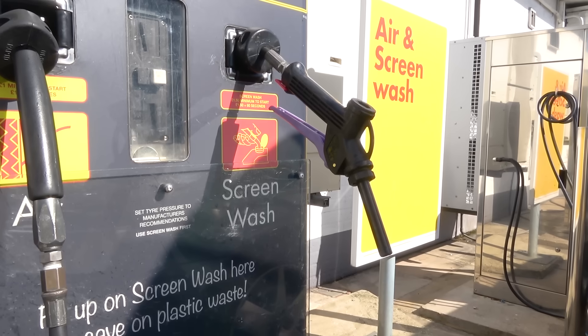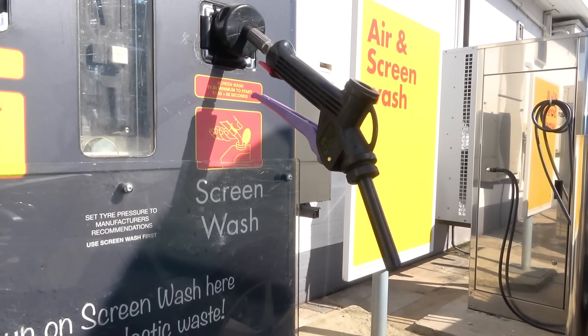What I've got here is a 5 litre bottle of pre-mixed screen wash. I bought it from a reputable retailer and it costs £7.49. And this is a screen wash dispensing machine — you'll find them at nearly every petrol station across the country. But is it cheaper to buy your screen wash from a shop or from one of these machines?